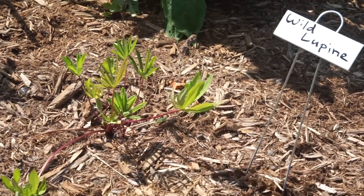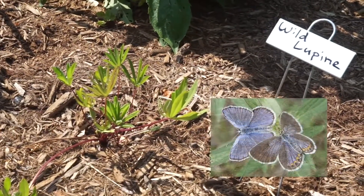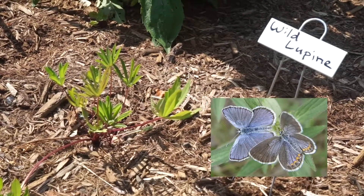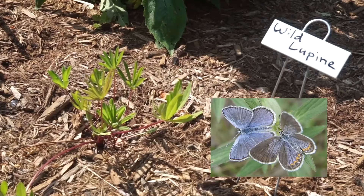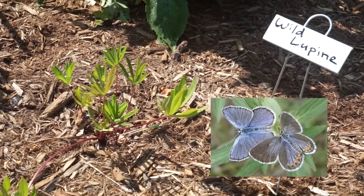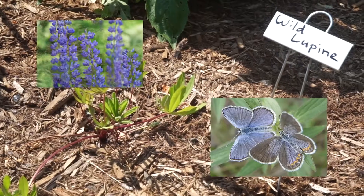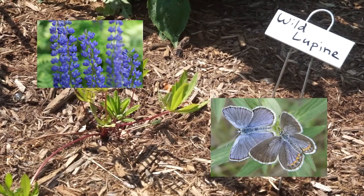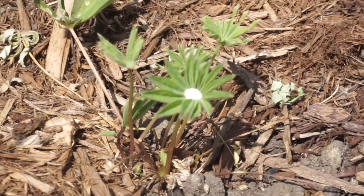Besides the monarch, another botanically monogamous butterfly is the endangered Karner Blue, and she will only lay her eggs on wild lupine. Any gardener who has this plant shouldn't cut it down in the fall because the butterfly's eggs remain on it over the whole winter. Wild lupine has beautiful blue-purple flowers from May to midsummer and these leaves are amazing — if they catch a raindrop just right, they make it look like quicksilver or a diamond. Check it out!